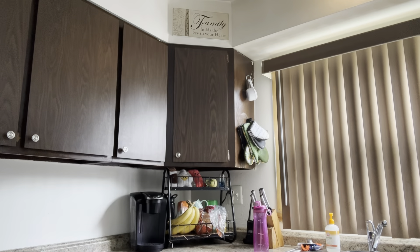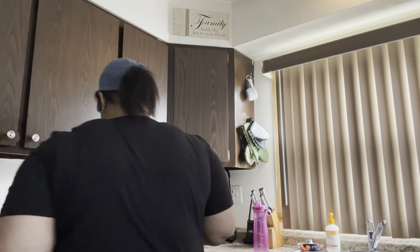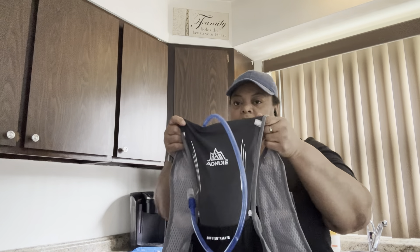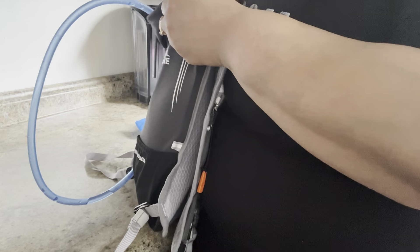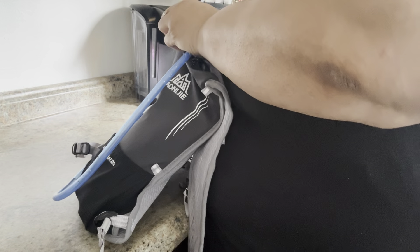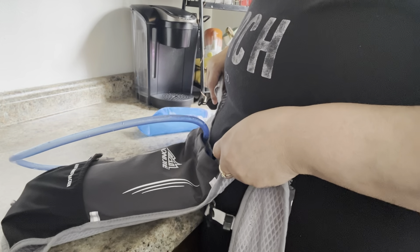I'm headed out on my first run, trying to figure out that I got everything. I got my phone, my earpods, and I'm gonna take my hydration vest for the first time, so we'll see how that goes. I did freeze these two so it goes in like that. It does have some latches here, but you could put a little bit more stuff in there. My earpods and keys are probably gonna go in this back spot.